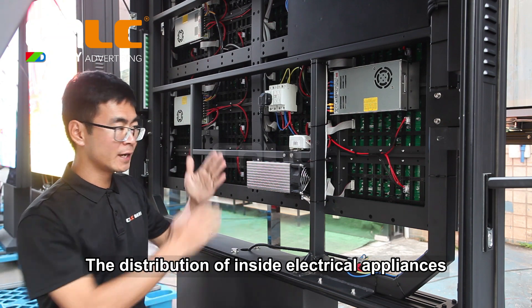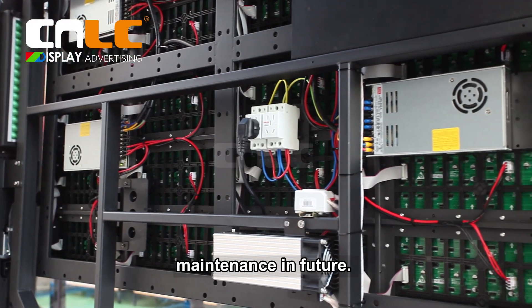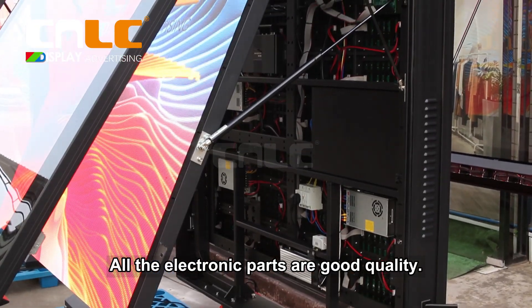The distribution of inside electrical appliances is very reasonable, which provides great convenience for maintenance in the future. This shows that the manufacturer is very experienced. All the electronic parts are good quality.